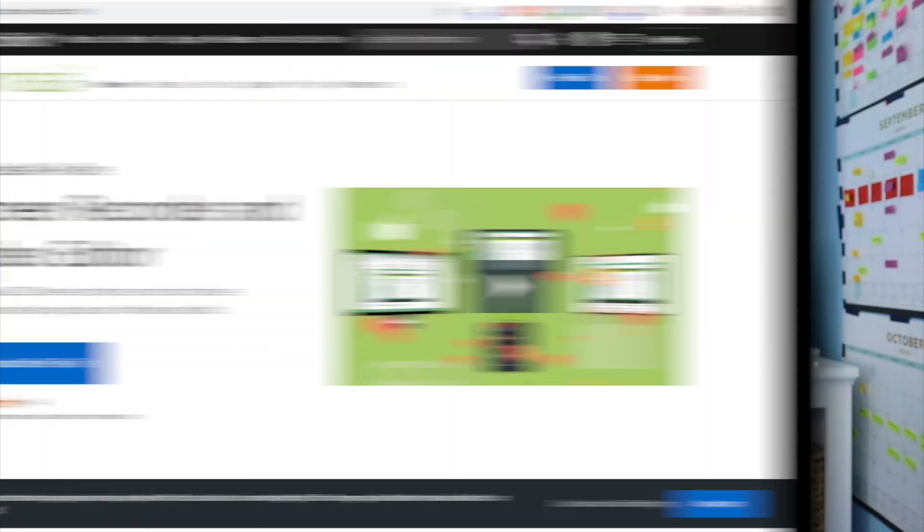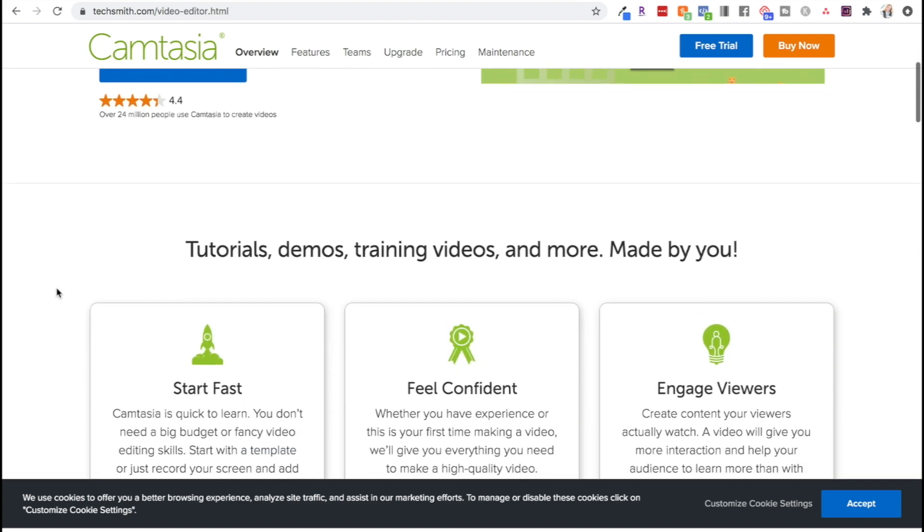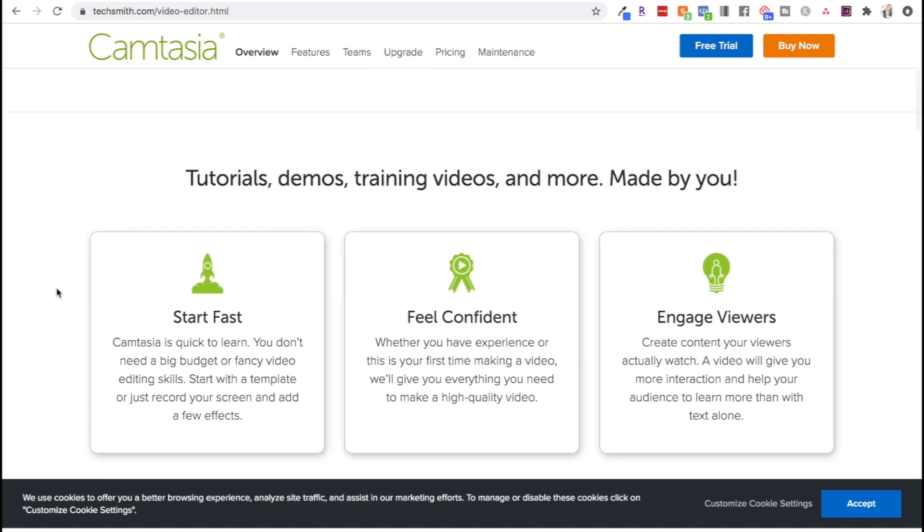First up is Camtasia. A student did an entire tutorial on how to use Camtasia that we now have inside of our course, Video Strategy Academy. This is usually the first editing software that a lot of my students upgrade to, because it is easier to figure out. It's that next level editing software, especially if you don't have a Mac. Remember, iMovie is only compatible for Apple products, but Camtasia works for both PC and Mac.